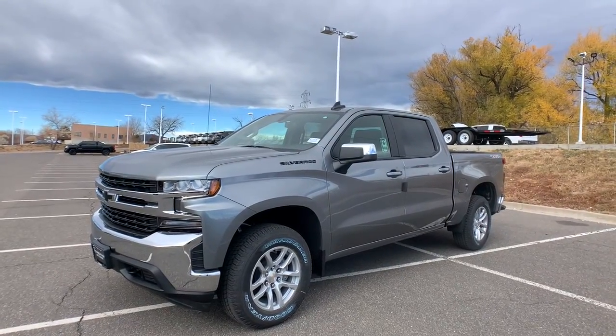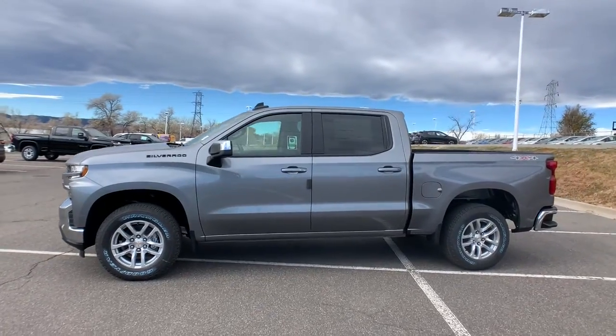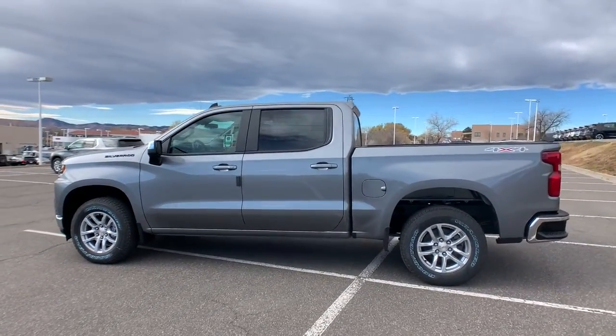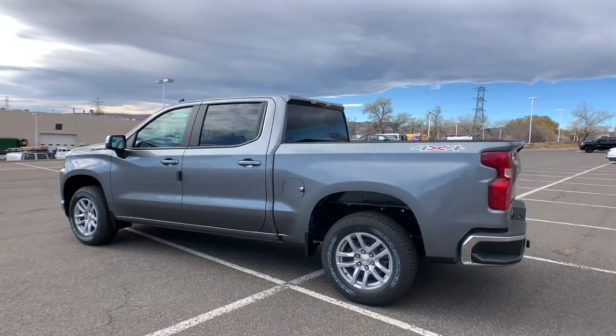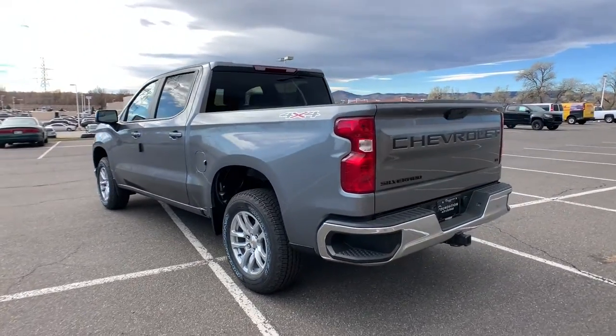Check out this 2022 Chevrolet Silverado 1500. The Chevrolet Silverado 1500 — the full-size pickup that's strong, quiet, and dependable, with the latest technology to keep you connected while you get the job done. The following are some of this vehicle's highlighted options.